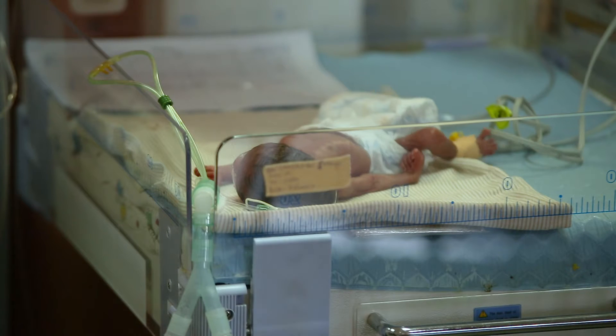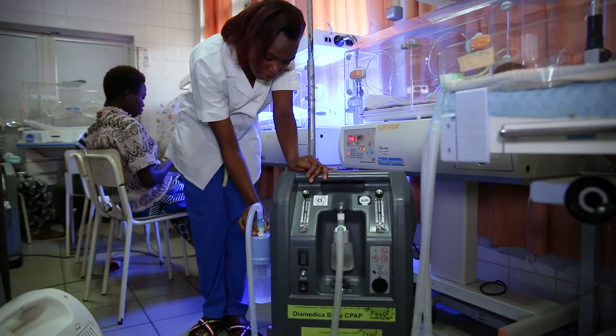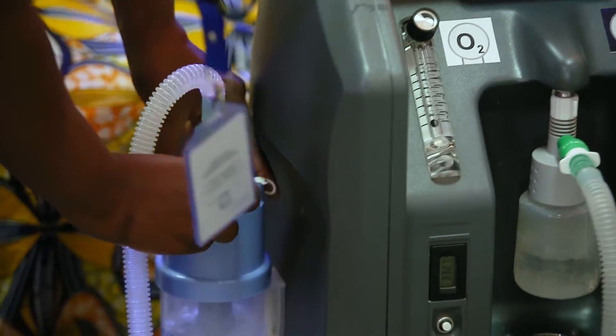The Baby CPAP also has a heater that allows the air to be warm — it's better to get it warm, to breathe like normal air. It also has a bubble chamber on the side so that you can adjust the pressure.